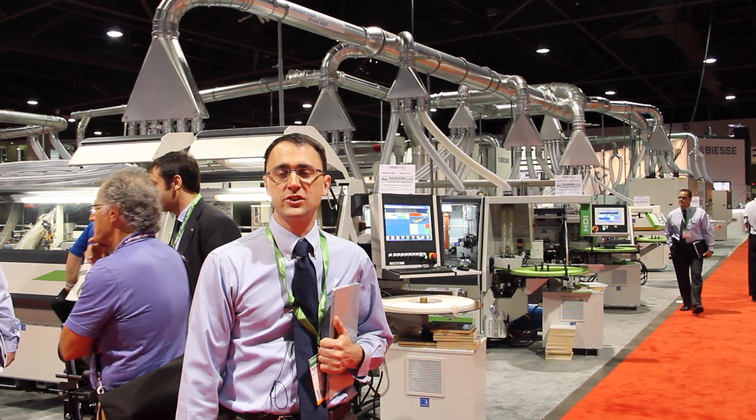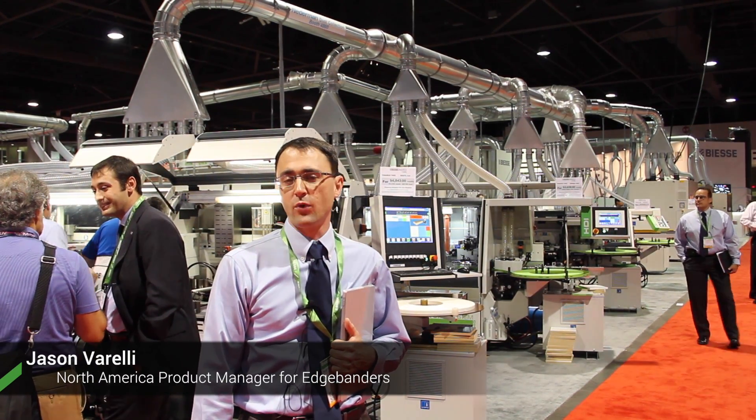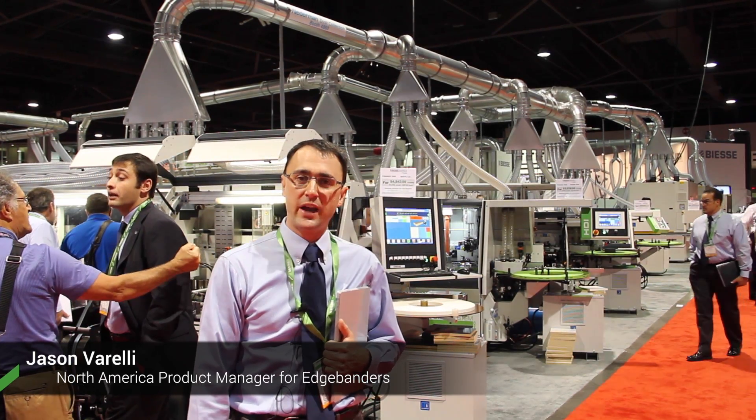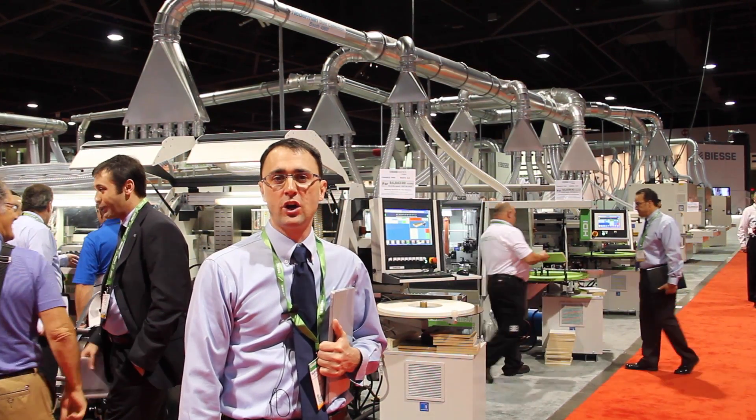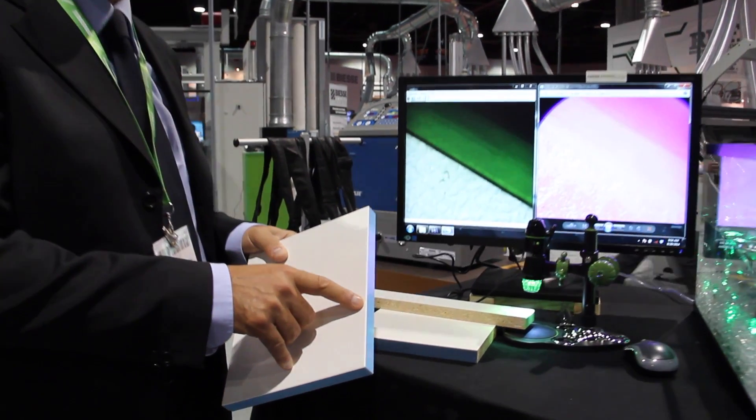Good morning. I'm Jason Borelli, BSA North American Product Manager for the Edgebanders. Here at the 2014 IWF, we have five Edgebanders. The highlight here at this show is going to be our two Air Force systems, which are the most awarded Air Force systems in the world.